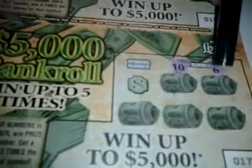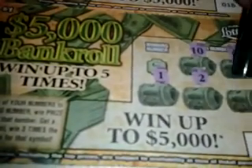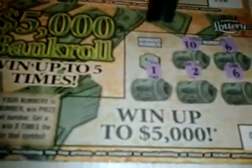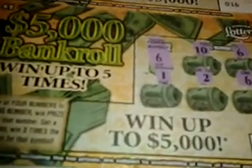Let's start with number 17. This is 18 for 18. Numbers are 18, 10, 6, 1, 2, and 6. We got a winner — we got a 6. That's $1 there and $1 there, so we're off to a fine start. $2 win on the first one. Ticket number 16.